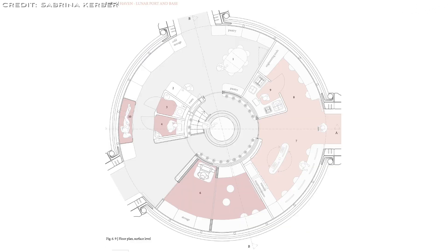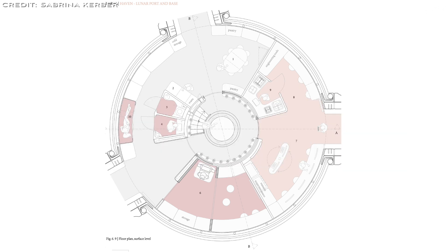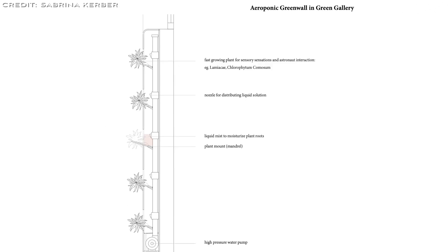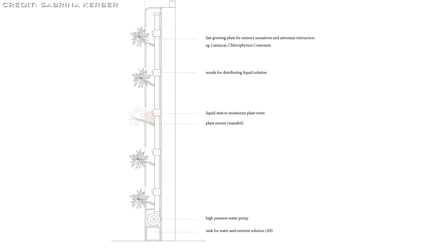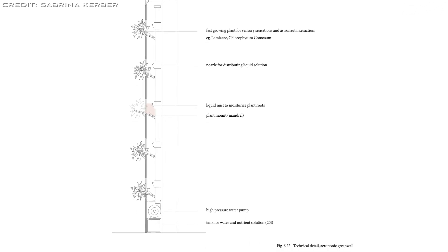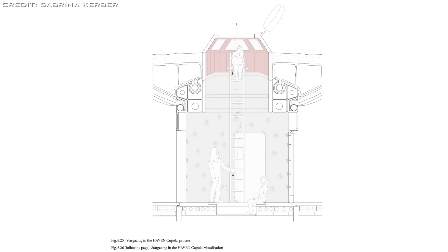The surface level facilities are focused on work and communal activities, featuring a wardroom, galley, and greenhouse. The floor plan is centered around a green gallery relaxation space featuring a green wall for psychological benefits. The circular layout links spaces through the green gallery, using greenery to separate zones. The cupola, or domed window, is accessible by ladder, where it overlooks the area and helps alleviate feelings of confinement.